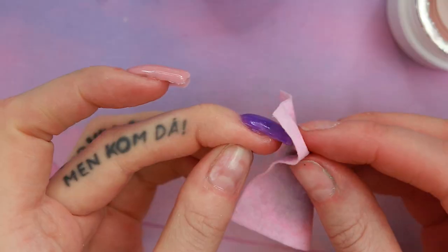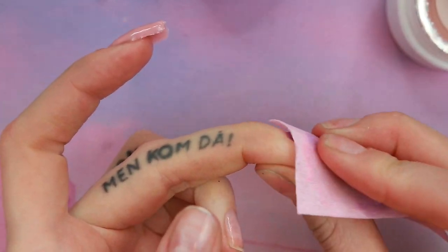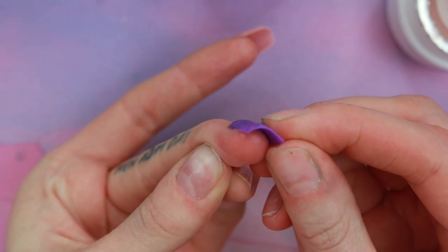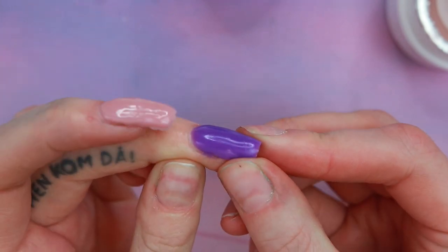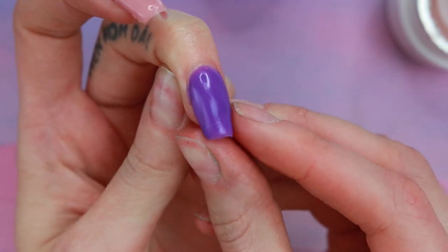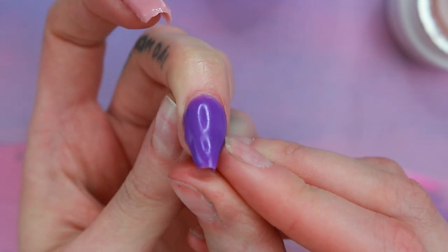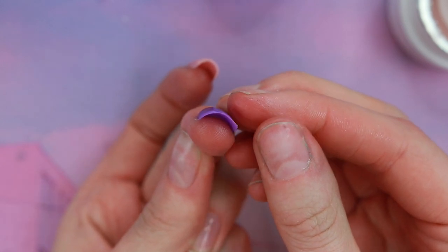That's not good at all. I have now cured it for like three minutes — can you see that? It's just bending. I do not like that. I can literally make it completely straight. It is not cured.